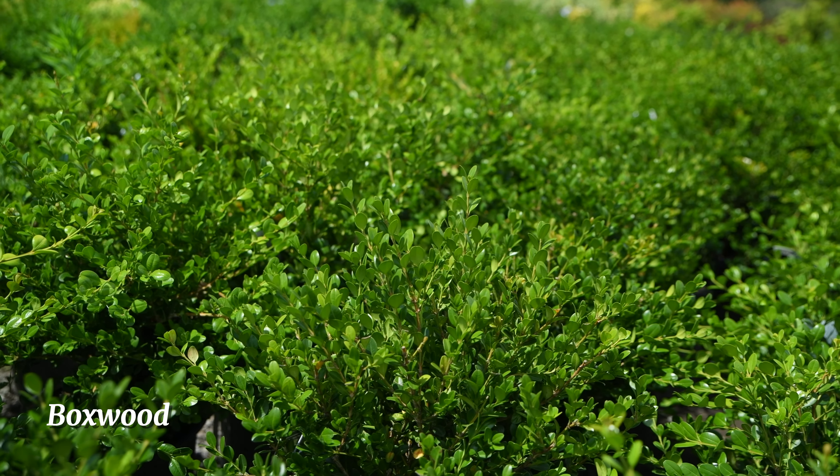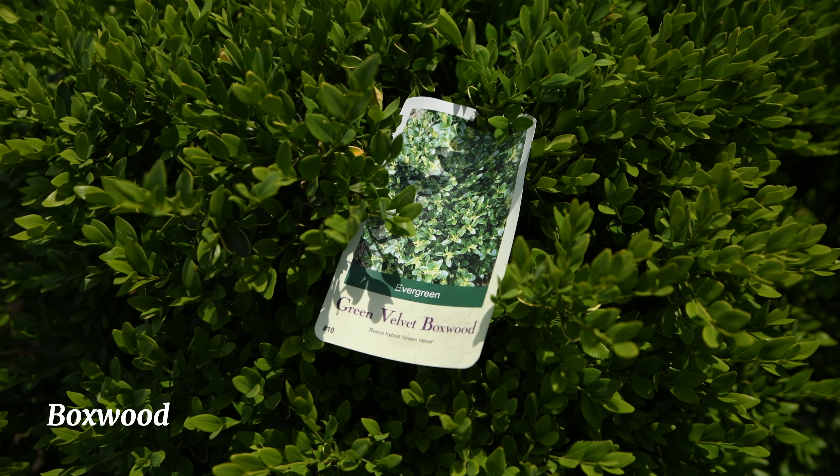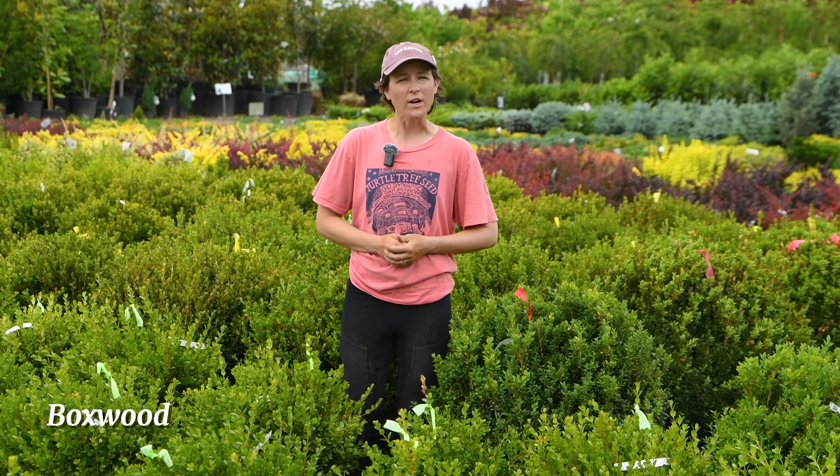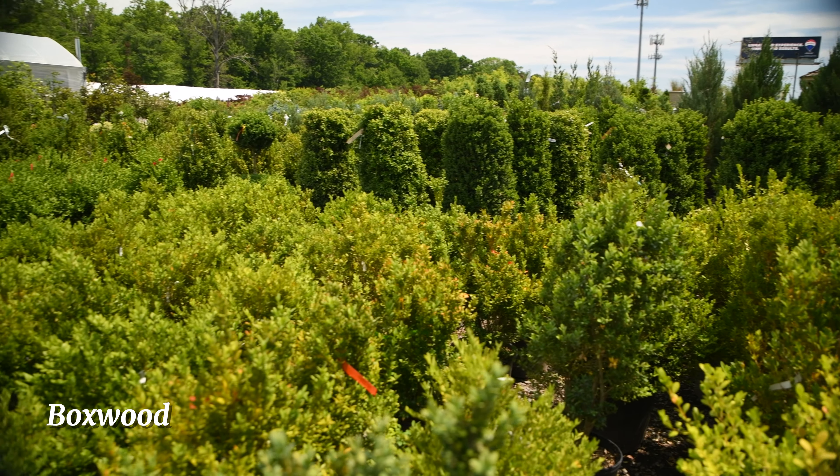Goshiki osmanthus, or false holly, is an attractive evergreen shrub that does well in part sun. Its colorful variegated foliage with pinkish-orange new growth is followed by fragrant white flowers in late summer to early fall.